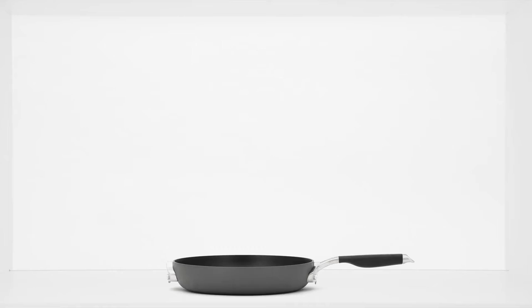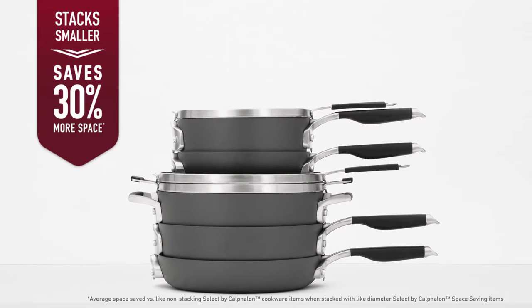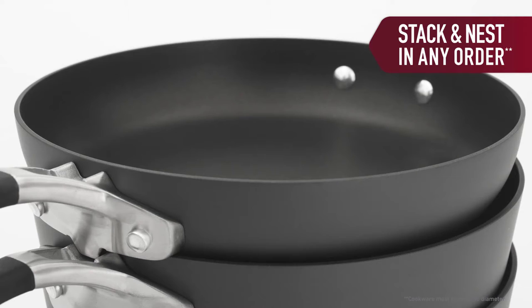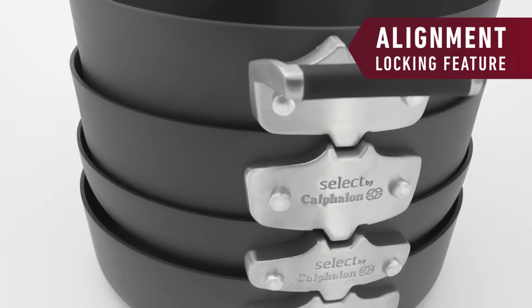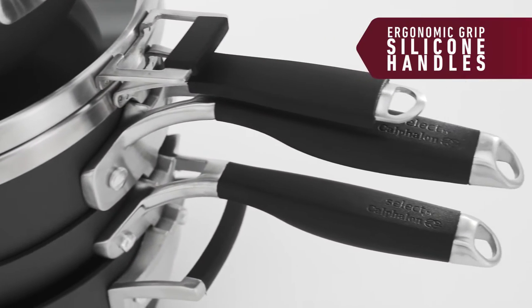Unlike other cookware, Select by Calphalon Space Saving Cookware stacks securely to save 30% more space. The pots and pans stack and nest in any order, making it more convenient to get to the pan you need. The innovative alignment locking feature keeps cookware safe from leaning and tipping so cabinets stay organized, and unique ergonomic grip silicone long handles stay cool on the stove top for more comfort while cooking.